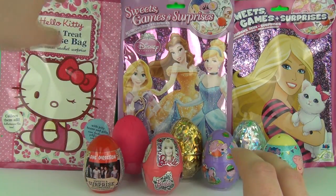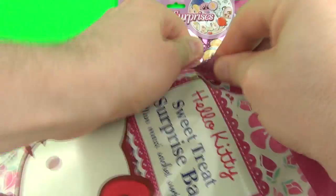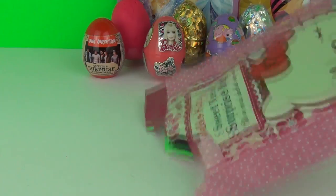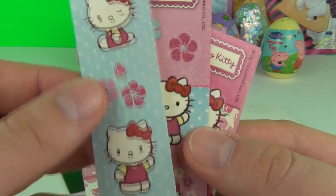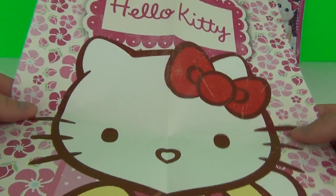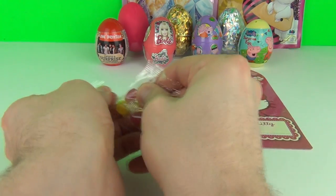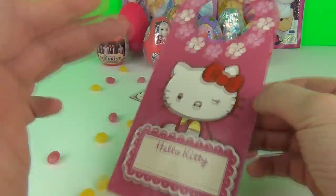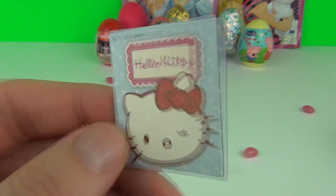Next up, let's try the Hello Kitty Sweet Treat surprise bag. Wow, we have lots of stuff inside! We have Hello Kitty stickers - four strips in total - an awesome Hello Kitty poster, two packs of awesome jelly beans, a Hello Kitty door hanger where you can write your message on the front, and a super cute Hello Kitty fridge magnet!